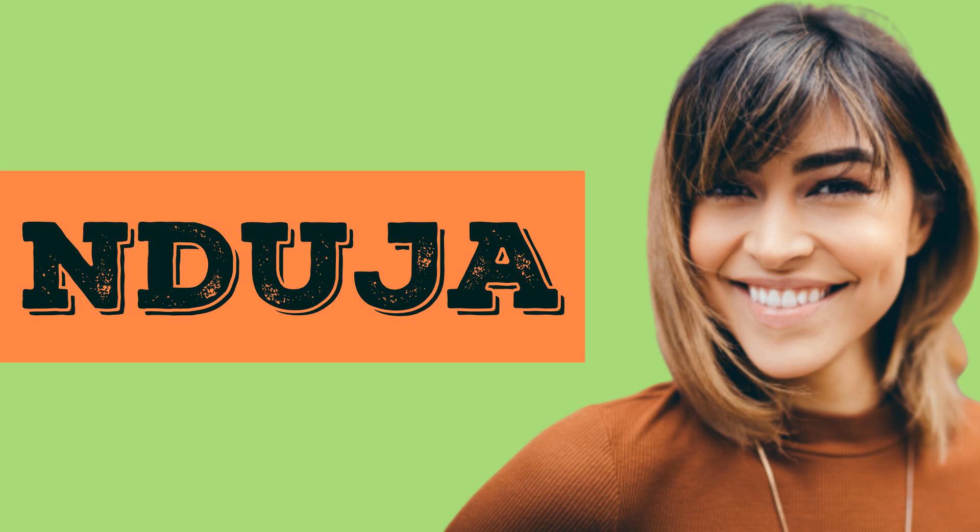In American English, nduja. In British English, nduja.